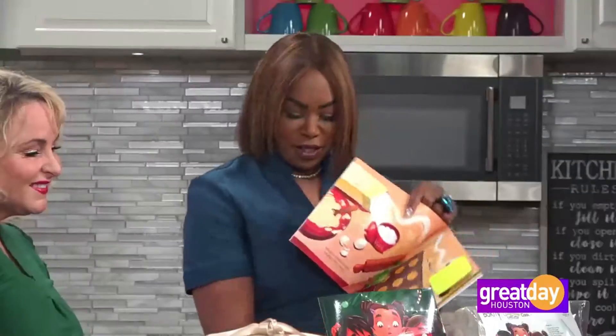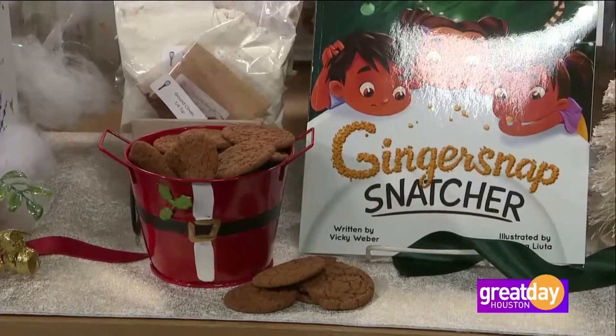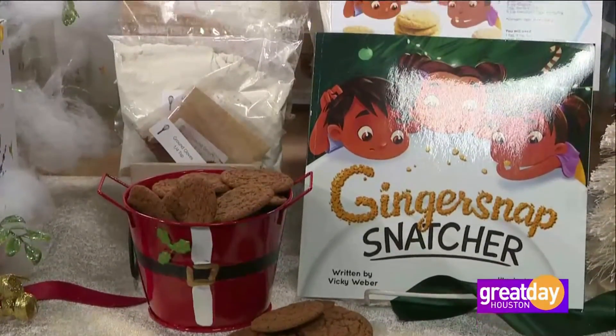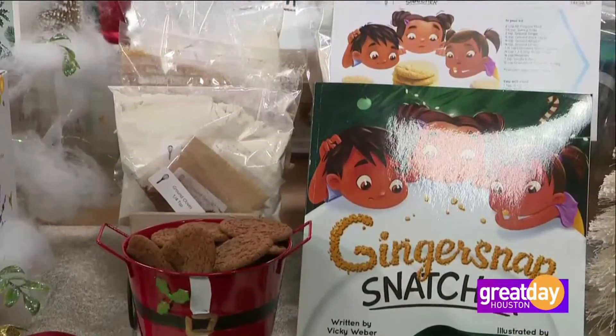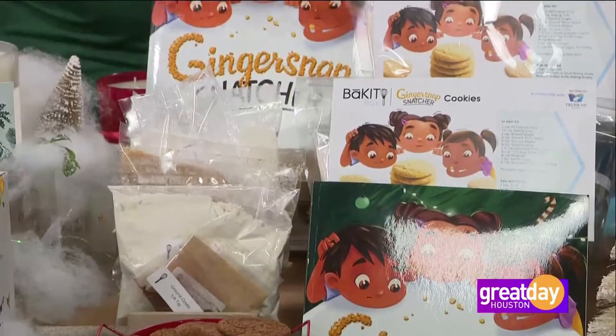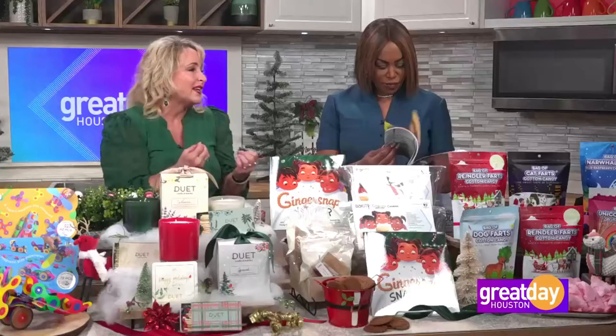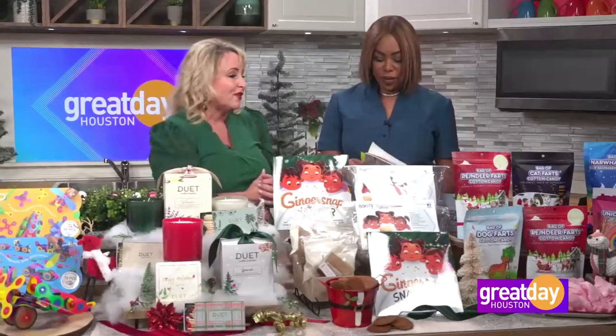It just pulls all the senses together. You're not only reading, but the pages come to life. It's really easy to follow. I love to do this with nieces or nephews or anybody in your family — it's all about that experience. You'll remember at the holiday time that you've done something together. They do all kinds of boxes; I love this one because it's obviously holiday themed with the ginger snap cookies and there's a book to read for little kids. It's about giving that experience and doing something together with the family.